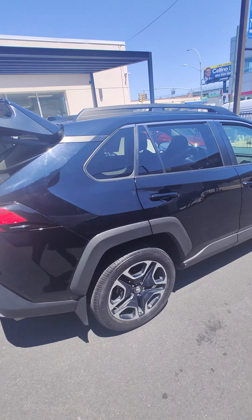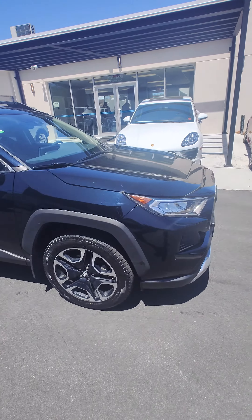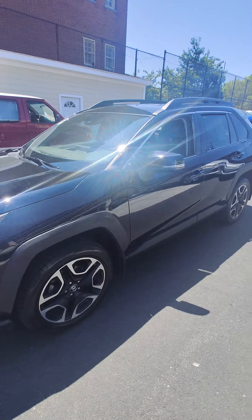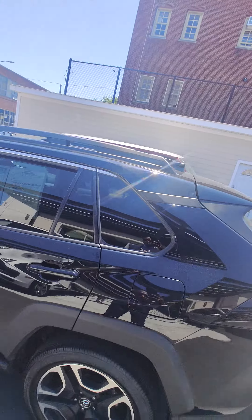So thank you guys so much. 2019 Toyota RAV4 Adventure. Leather interior. Blacked out wheels. Only 26,100 miles on this vehicle. We do have turn signal lighting controls. Roof racks. Check it out guys.